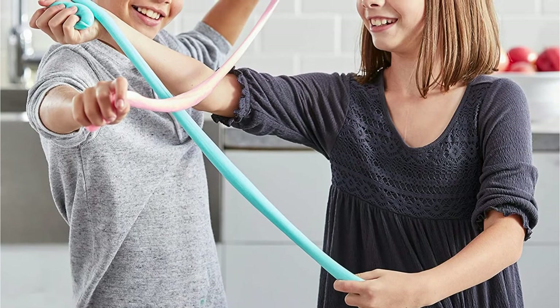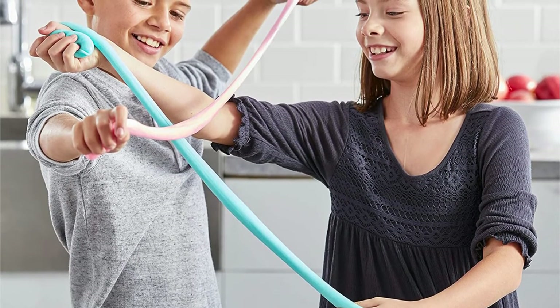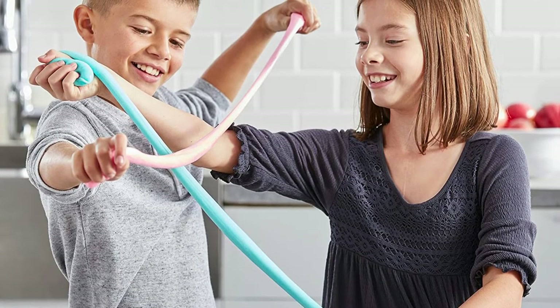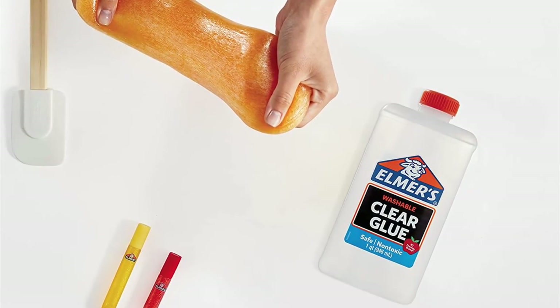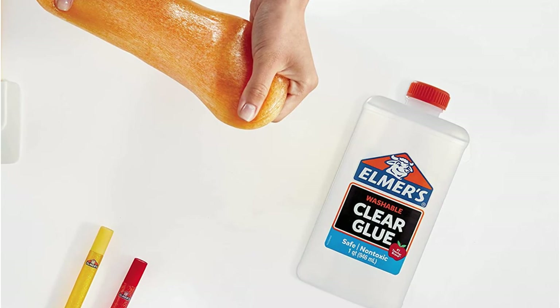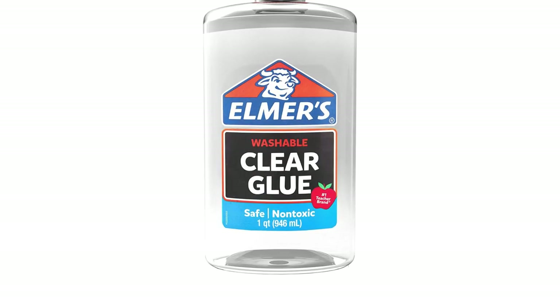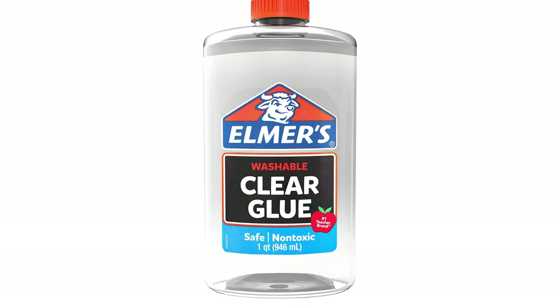Naturally, this polyvinyl acetate glue is safe and washable, so you can confidently use it with your children for some enjoyable afternoons without worrying about harming them or a difficult cleanup after. The glue is easily repositionable before it sets, giving you a second chance if you've been a little heavy-handed during application. The bottle also has a handy easy-use applicator to help you get the best results the first time.